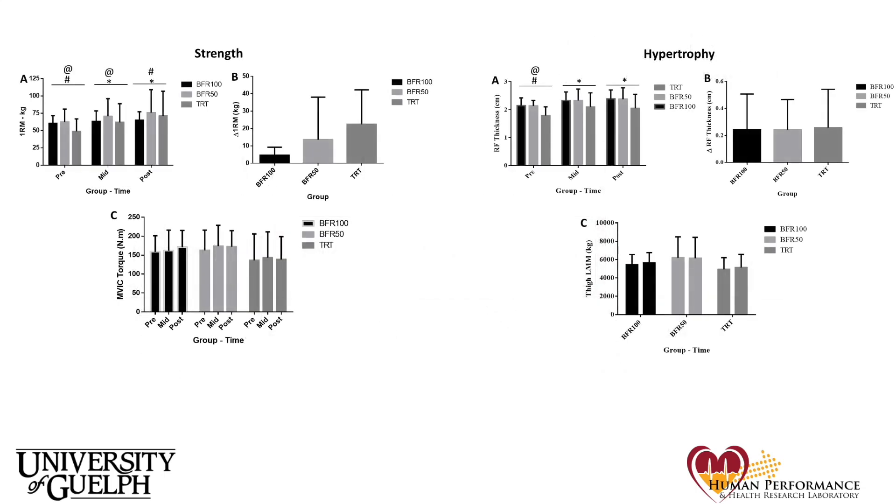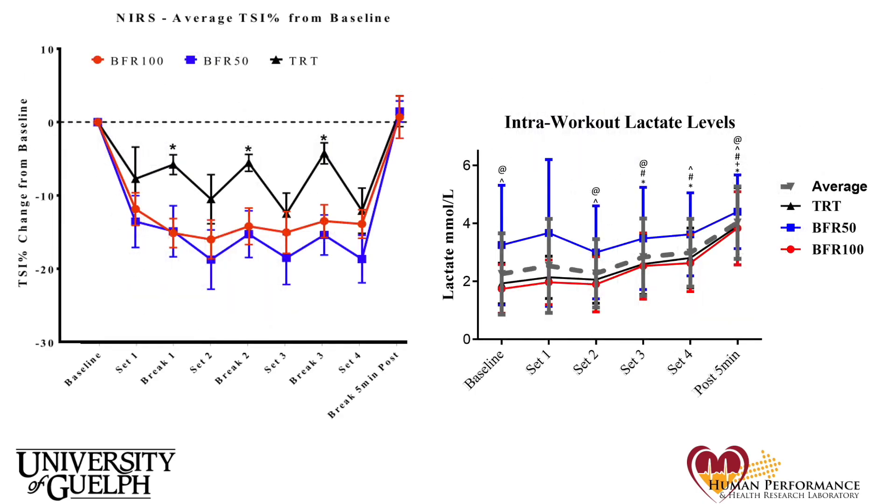Let's look at some results. We found that all groups increased the size and strength of their muscles, as well as their muscular endurance, with no group significantly outperforming any other. This suggests that there is no further benefit to resistance training with 100% occlusion pressure compared to 50% occlusion pressure, and that both of these options are comparable to traditional resistance training if the tasks are taken to failure. When we looked at the tissue saturation and blood lactate measurements, we were surprised to see that 50% occlusion pressure did not actually result in significantly greater tissue saturation than the 100% occlusion pressure.